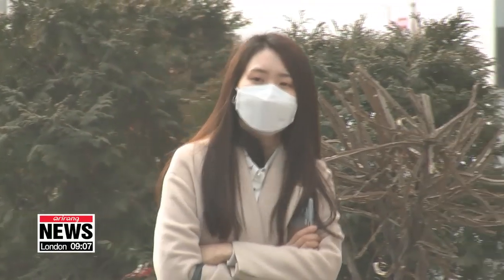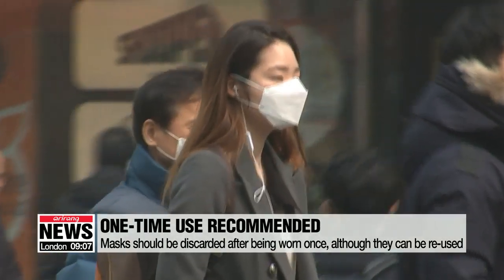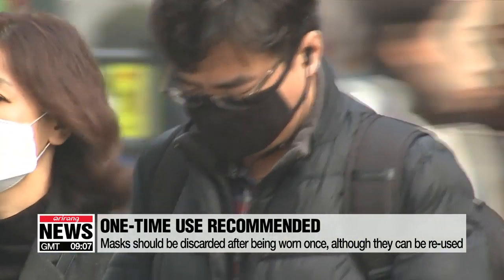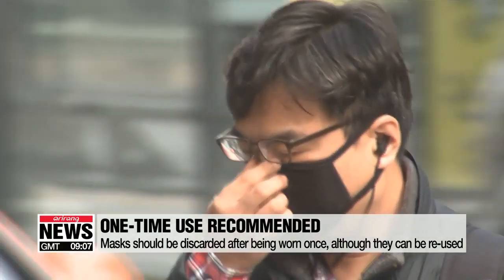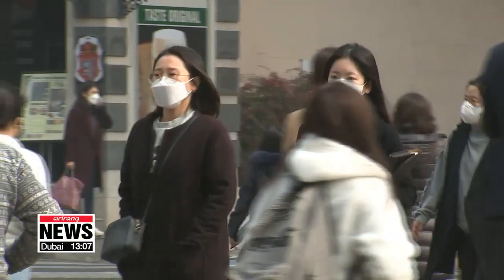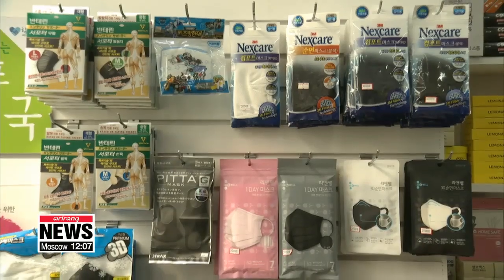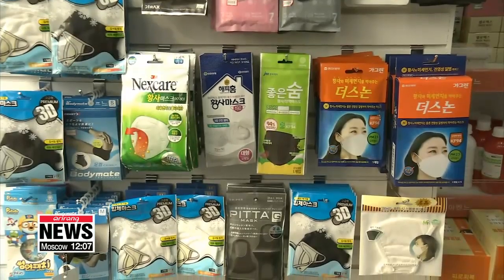In addition, experts say masks can be reused several times when kept in a clean plastic bag or container. However, they recommend the masks be discarded after being used once, especially on days when dust levels are notably high. Dust masks, which are available in a wide range of prices, can be found at local pharmacies and can also be purchased online.